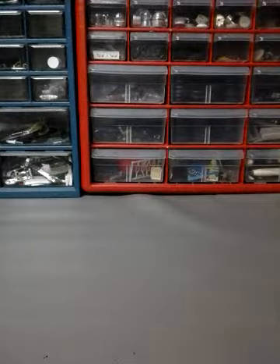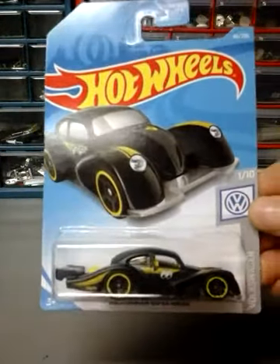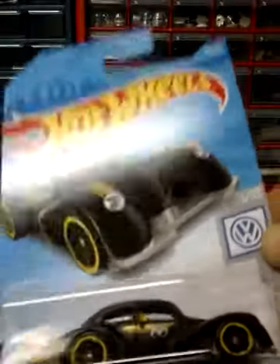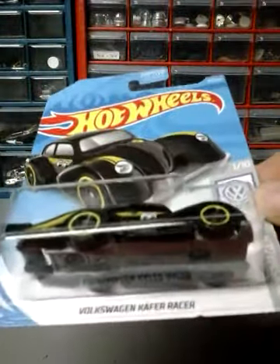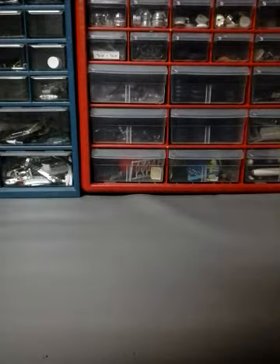Next up I have the Volkswagen Kafer Racer in black. The next one I have is the new paint scheme, the 67 Jeepster Commando.